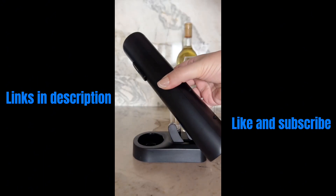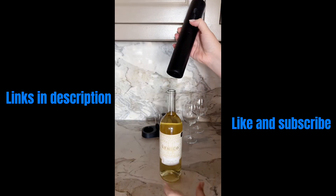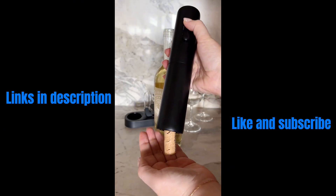If you're tired of broken corks in the neck of your wine bottle, you have got to try this electric wine opener. It's so easy to use and sure to have your cork out in seconds flat.